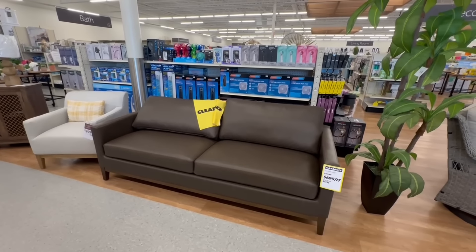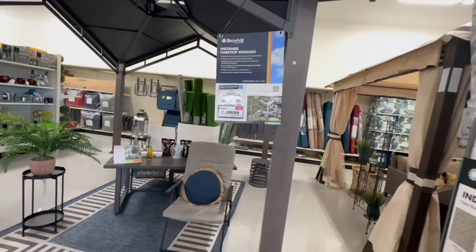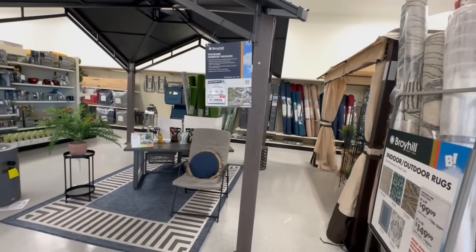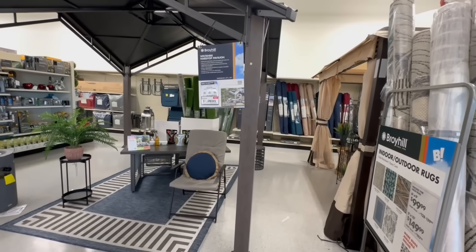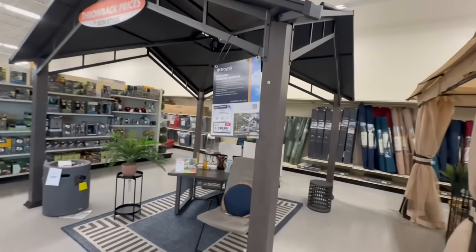Drexel Marley sectional for $700 — it was $800. Wiltshire Hardtop Pavilion for $1,400, it was $1,600. And this piece is by Broadhill.